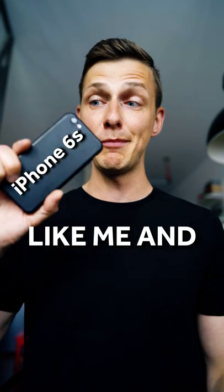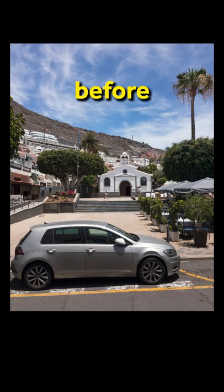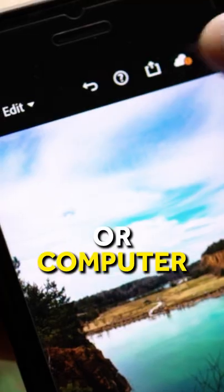If you still have an old phone like me and you'd like to capture images not just in a standard JPEG format but heavy RAW files that would allow you to edit your photos like a pro, just simply install a free app called Lightroom, which is available on iOS and Android, take photos using this app and then edit them right away on your phone or computer after syncing it with the cloud.